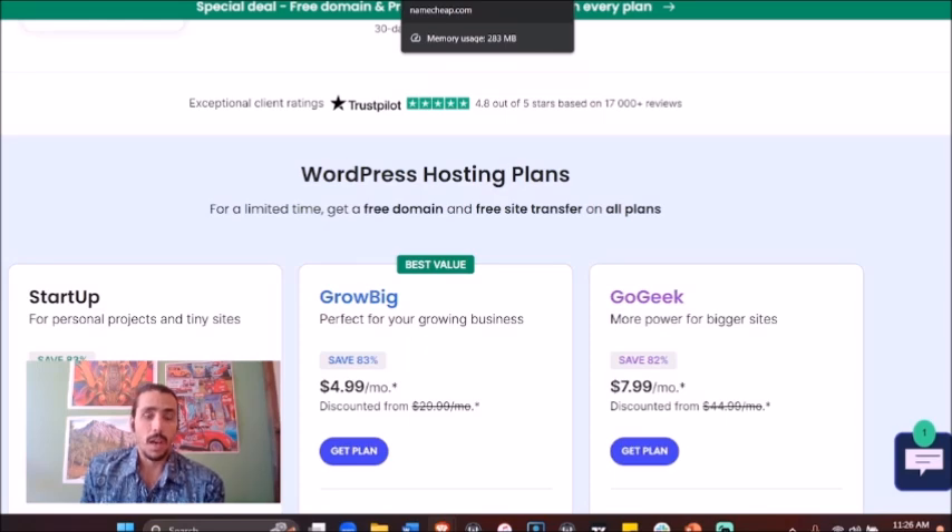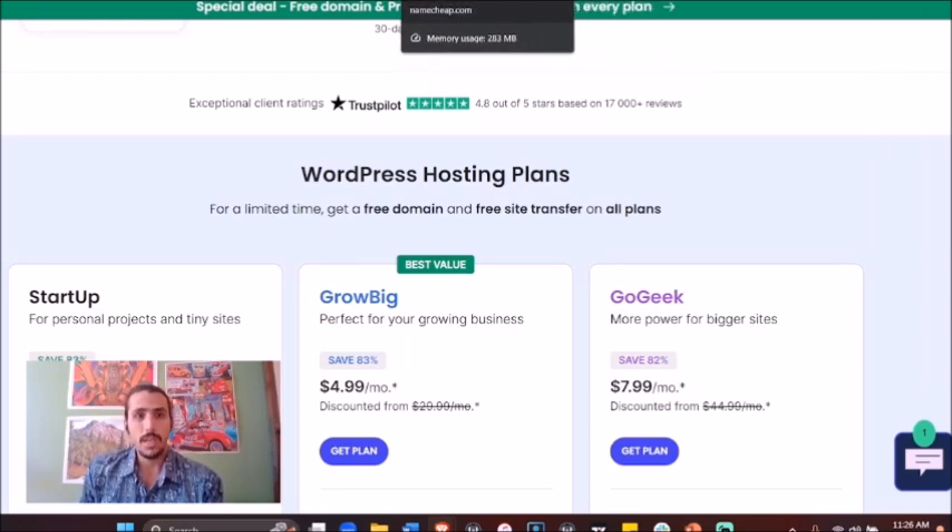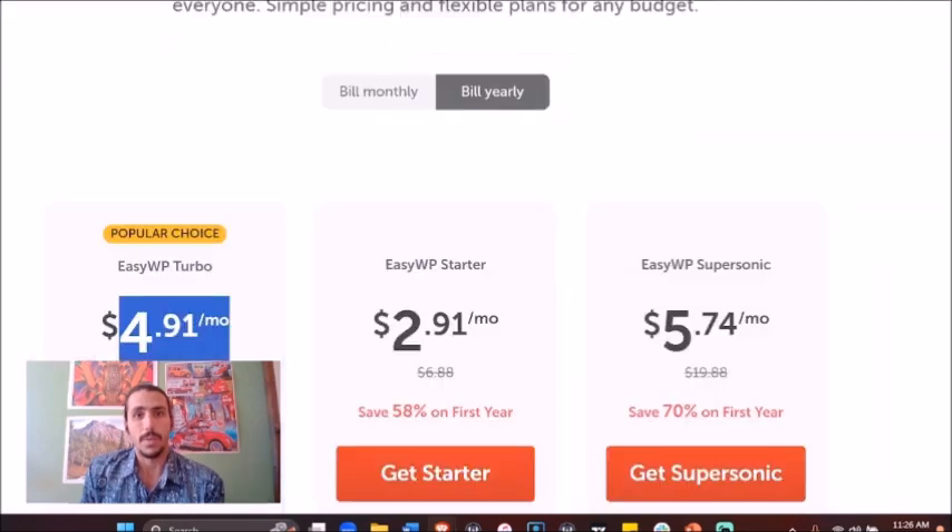If you need some help doing this, feel free to reach out to me. I'd love to help you set up your hosting and domain in a manner that you retain the keys and hold the keys to them always. Thanks again. Hope you have a great day and talk soon.